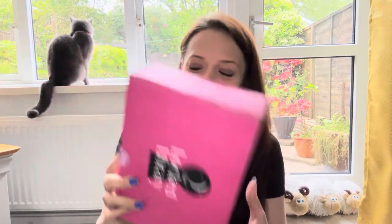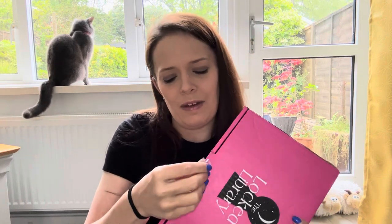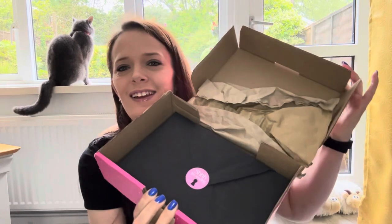Hi everyone, welcome — or welcome back — to my channel. If you're new here, my name's Kim, and today I have the April Locked Libraries unboxing. Let's just get into it, shall we? There's a little bit of a boo-boo this month — they sent out dispatch notifications like two weeks earlier than they actually dispatched, but as always, packing on top.